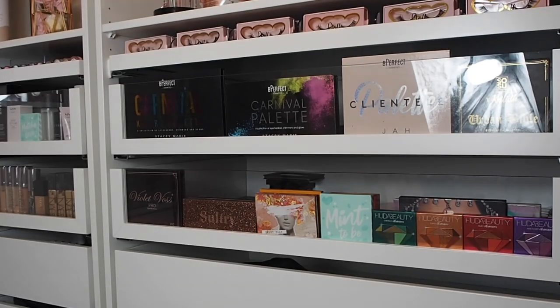Hey everyone and welcome back to my channel. So today I'm going to be doing a really requested video - it's my makeup collection and storage video. I'm actually stood behind the camera because I'm having a lazy day at home. I've been working a lot recently so I'm taking this time to chill, and bringing a makeup collection video to you guys which has been really requested since I posted on my Instagram story about redoing my makeup room.